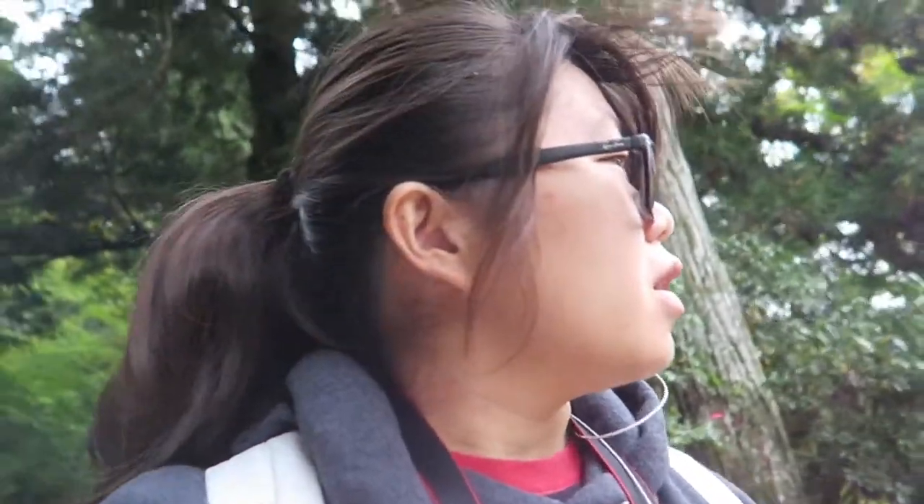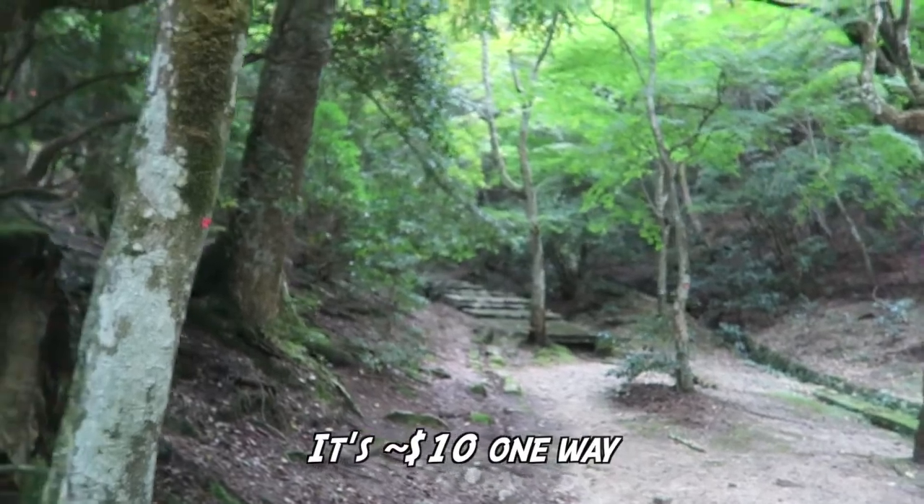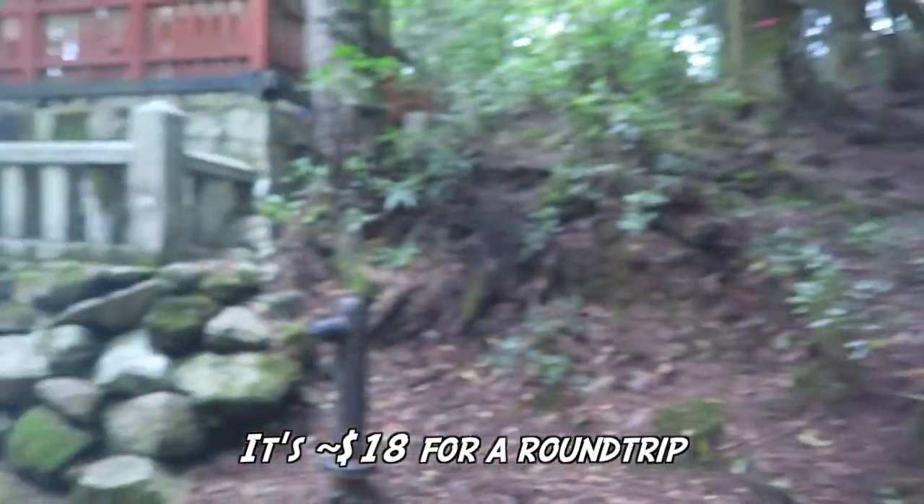We're just trying to find the entrance to the ropeway. There is a shuttle that takes you up to it, otherwise you have to walk. I can't seem to find the shuttle so I guess we're walking. Last time my friends were cheap and we only bought a one-way ticket up and climbed all the way down — it took over an hour and a half and it was not fun. So this time I'm doing the round trip.